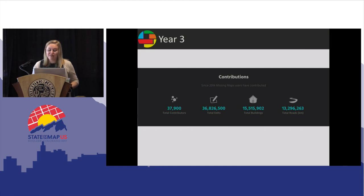Overall, we've added 15.5 million buildings to OSM in just three short years. At our average mapathon, a new mapper is mapping between 30 and 40 buildings an hour, and when they're more familiar with the concepts, they're mapping about 100 buildings per hour.